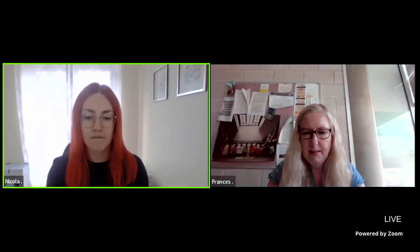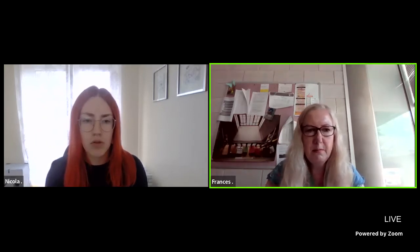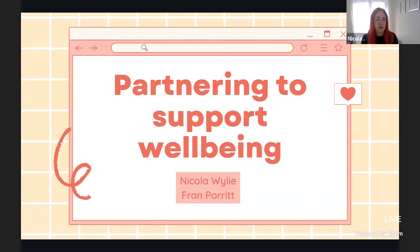Thank you, good morning everyone, I'll just share my slides. I'm Nicola Wiley, I work at Lancaster University, delighted to be joined by Fran Porritt from Teesside University. So we're talking about partnering to support wellbeing and mental health today.